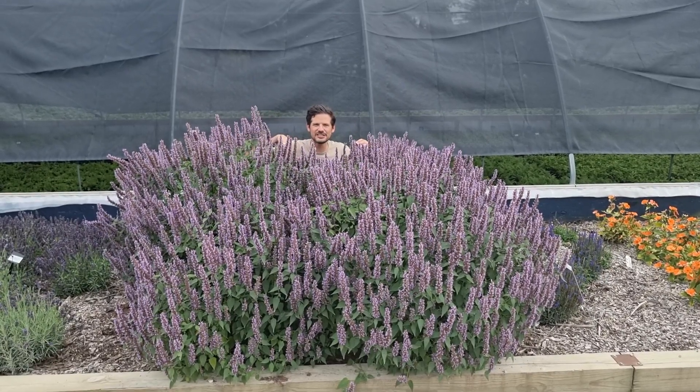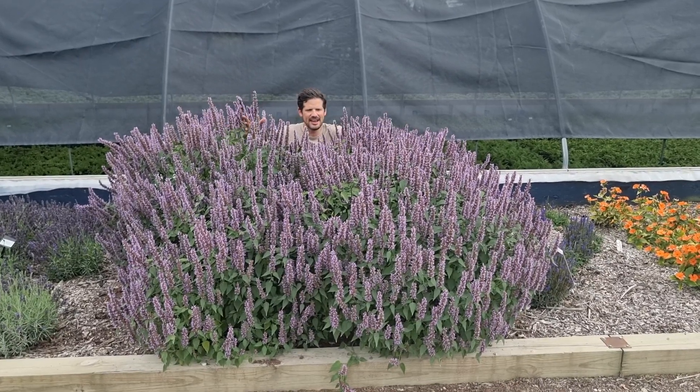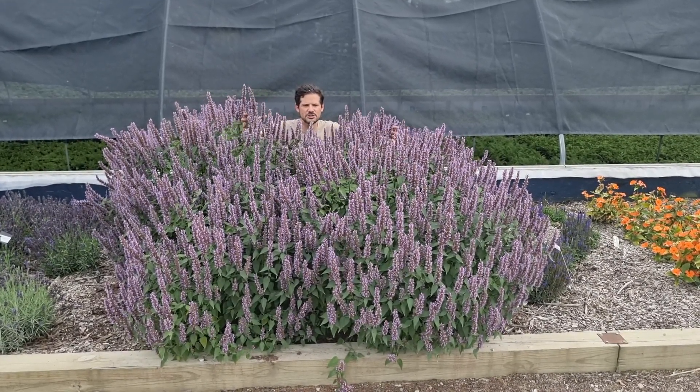Hey growers and plant lovers, welcome at Hortek in Michigan. Here in front of me is the Akastas Beelicious Purple.